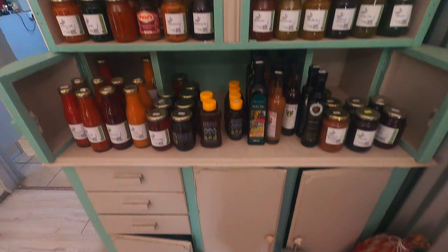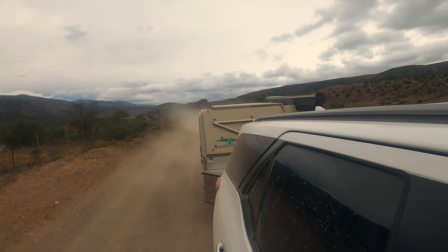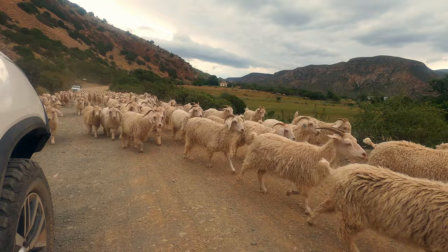We eventually reached the exit of the reserve and stopped at the Bafianskloof farm store to buy some souvenirs. After the stop we drove to the Makedaats Caves, passing through the local farming community.